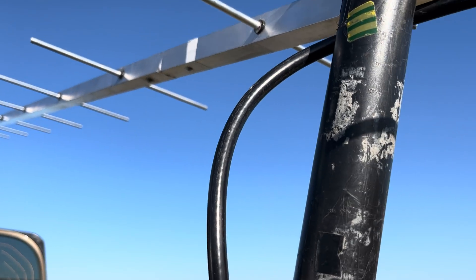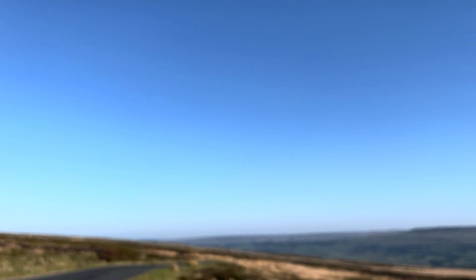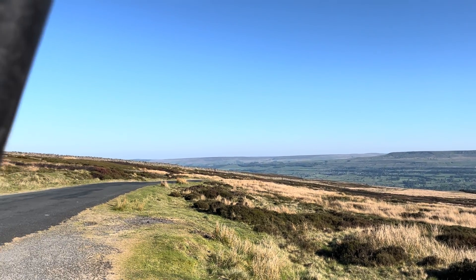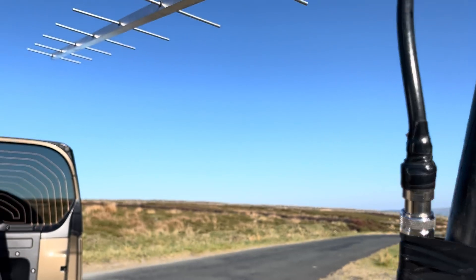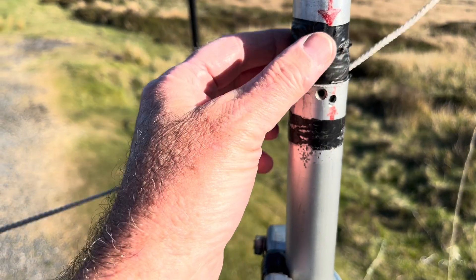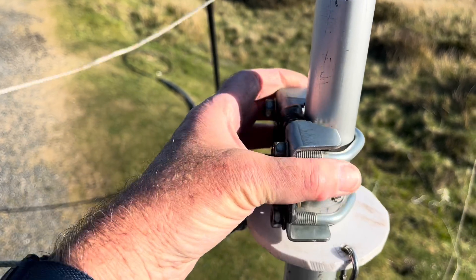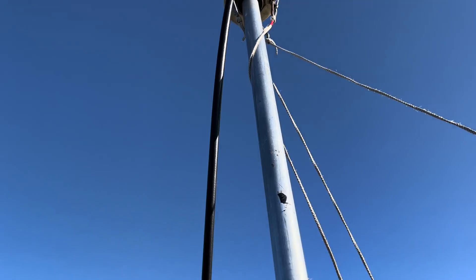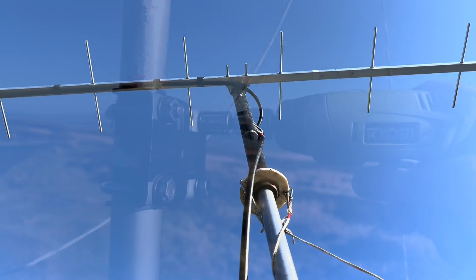Lovely blue sky — but imagine doing this in the dark in winter when it's blowing and raining. It's not very pleasant; you have to remind yourself at times it's a hobby! Right, going for the lift. We're on, just need to put a pin through there to stop it parting, and then this clamp to go on there — just tighten it up. So far so good.